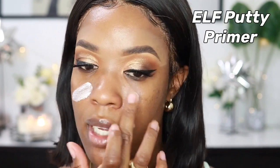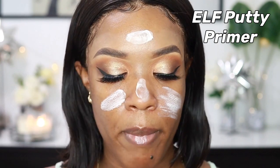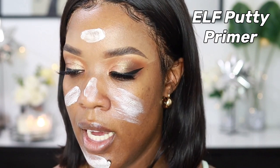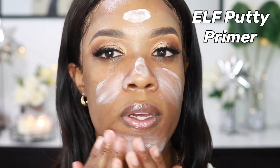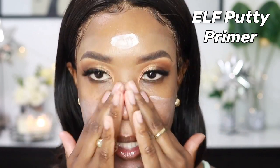I love this primer so much — it really helps to smooth out my pores and leaves my skin looking smooth and satiny. They do have a mattifying version too, which I'd recommend if you're looking for that, but I like when my skin looks satin.